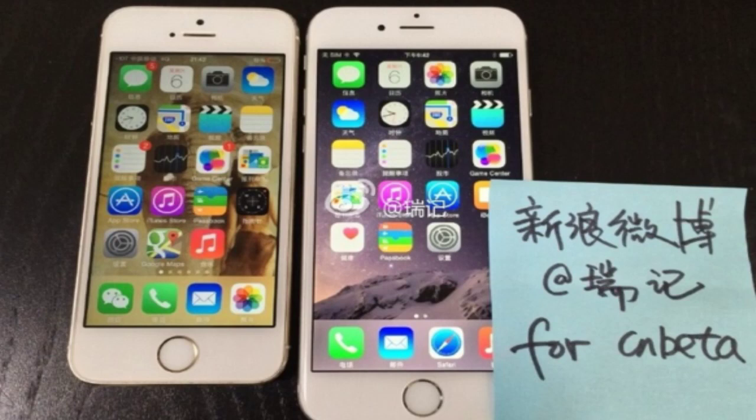Hey guys, in this video I'm going to cover the Apple iPhone 6 official first look. As you can see, this is the iPhone 6 being compared to the iPhone 5s. This is a video by someone Chinese or Japanese, and you can check that link in the description. The iPhone 6 has a Touch ID fingerprint sensor, just like the iPhone 5s.